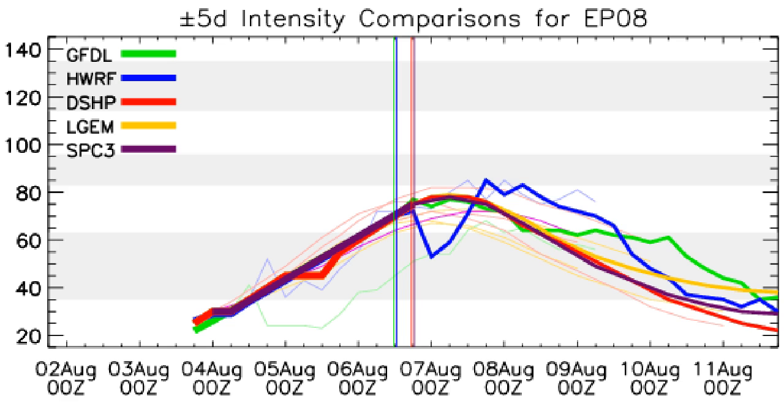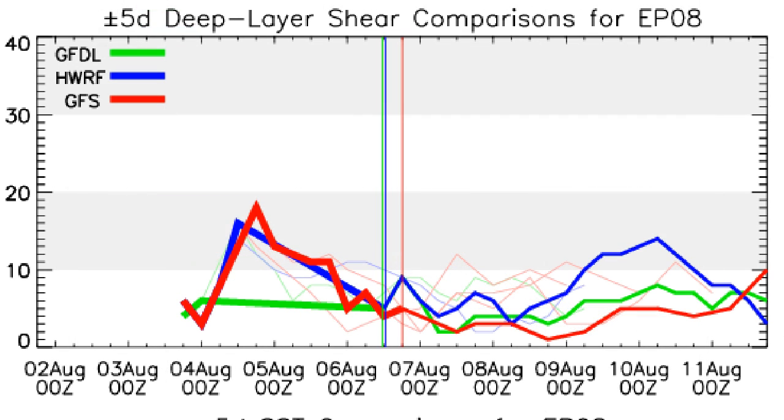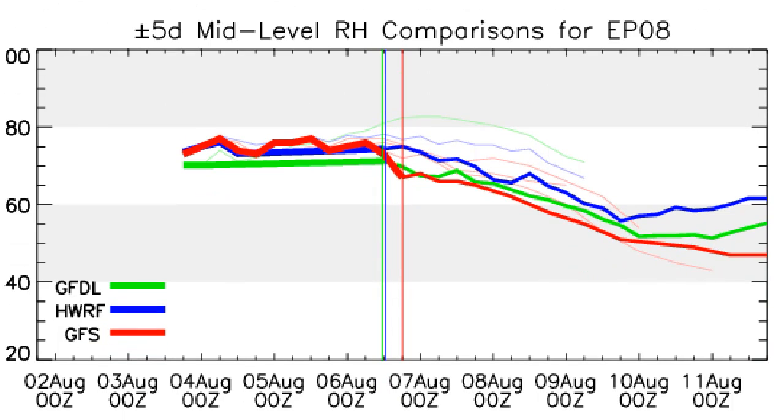This is the intensity consensus model showing all forecasts side by side. The vertical lines indicate where we are currently — near the peak of Henriette — and it's expected to gradually weaken after that. The track map shows no islands in the storm's path yet; Hawaii is probably just off to the left of that map. Wind shear is expected to remain quite low for the next few days, possibly rising around day three or four. Sea surface temperatures will likely drop below the 26-degree threshold for tropical cyclone development, and humidity is dipping too, creating a more hostile environment for Henriette as time goes on.